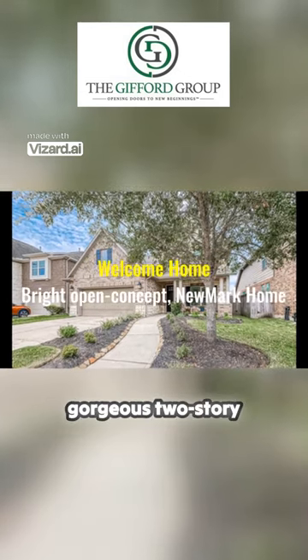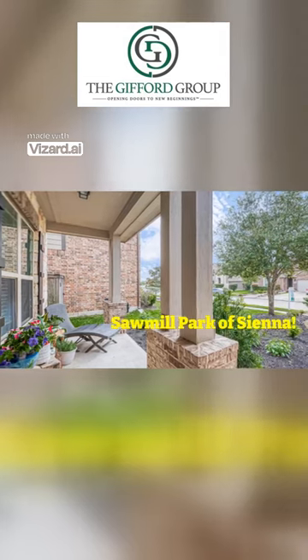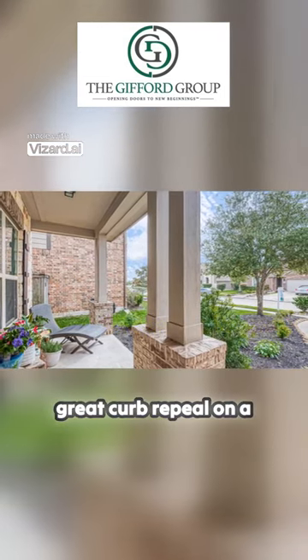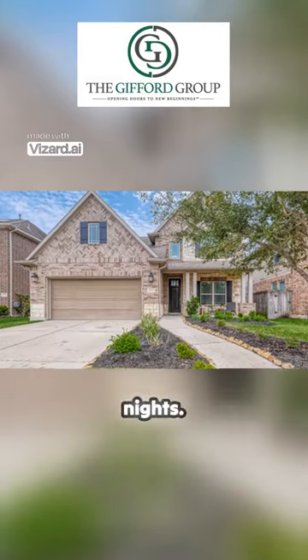Welcome home to this gorgeous two-story home in the sought-after Sawmill Park of Siena. This home features great curb appeal on a cul-de-sac street with a cute little porch for enjoying the summer nights.